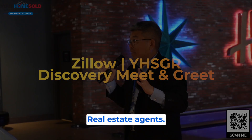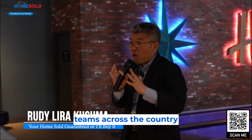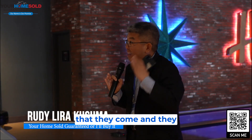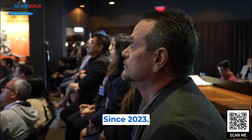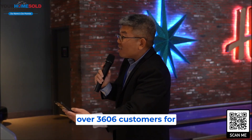We have thousands of freelancing agents. We are one of the ninth teams across the country that they come and they really want to listen to. Since 2023, here in the last 12 months, Zillow Flex generated over 3,606 customers for us.